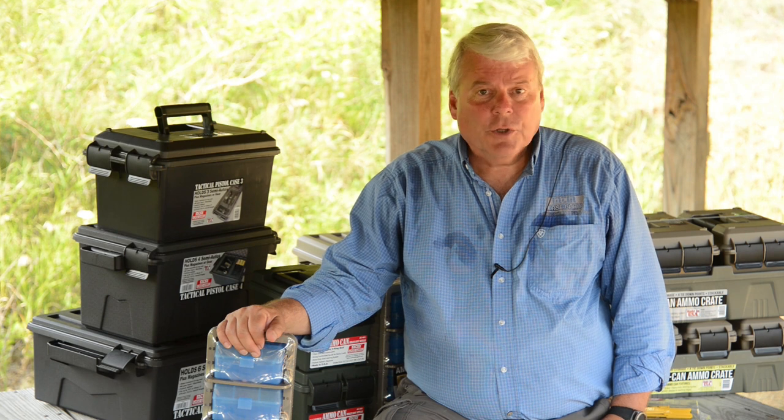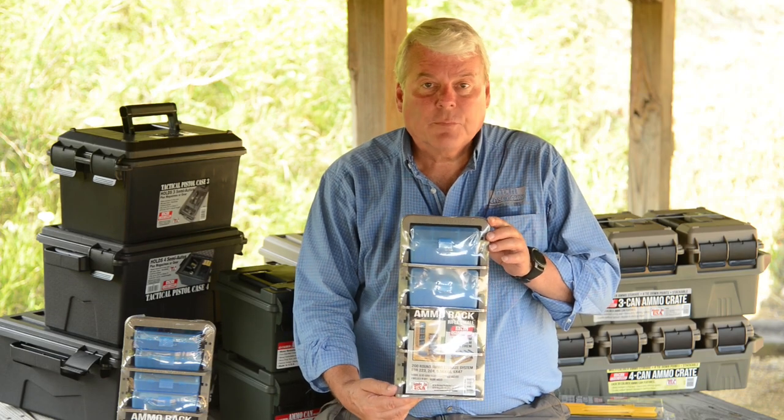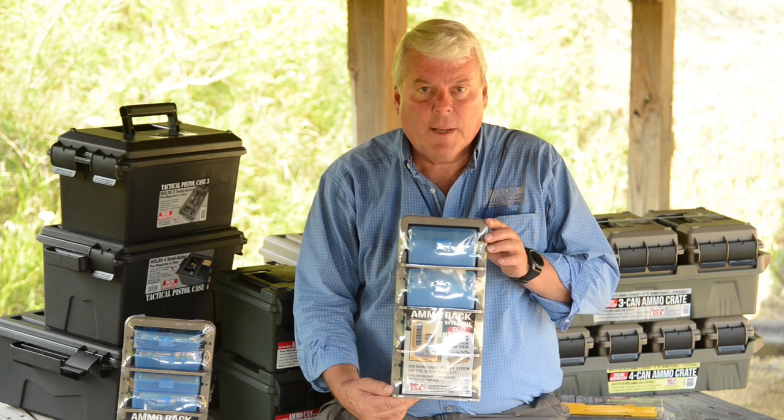Hi, everyone. This is Al Miniman from MTM Case Guard, and I'd like to talk to you about our new products for 2018. These are our new Case Guard ammo racks, brought out brand new for this year — a new way to store and transport your ammo.